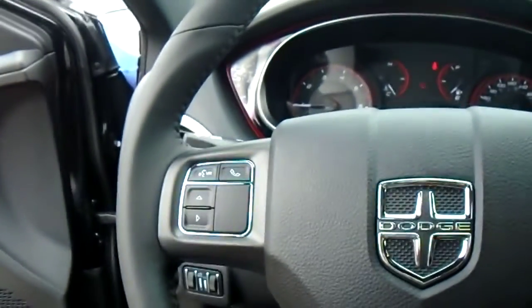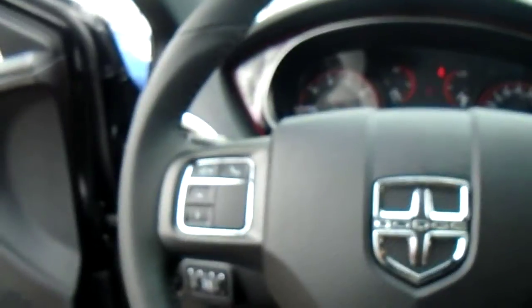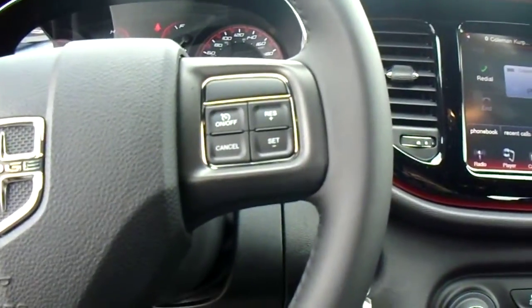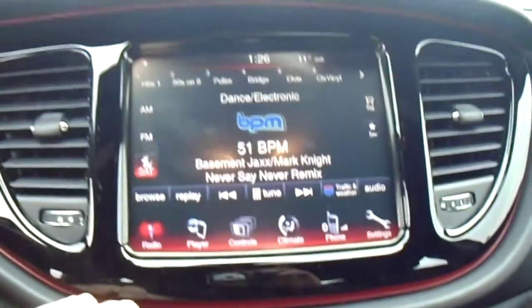This has got Bluetooth connectivity too, so you can hook up your phone and talk wirelessly. As well you can stream music through there. You've got your cruise control right up here. Let's move over to the 8.4 inch screen — lots of different features. You've got AM, FM, and XM radio.